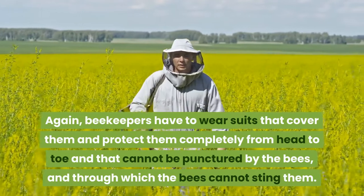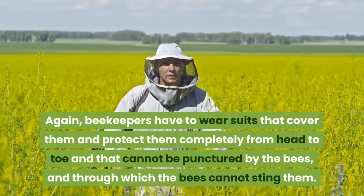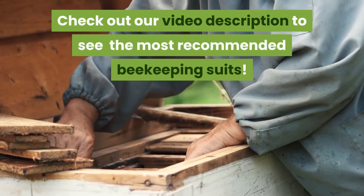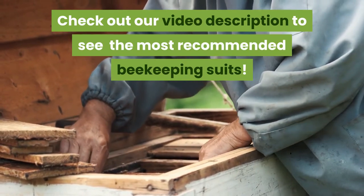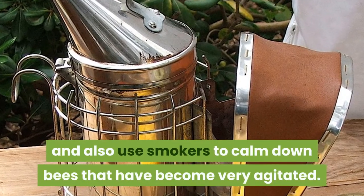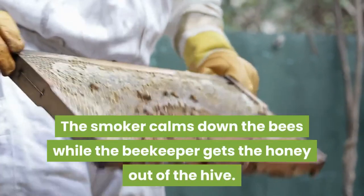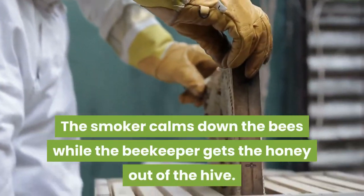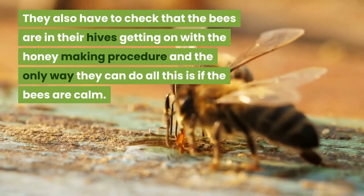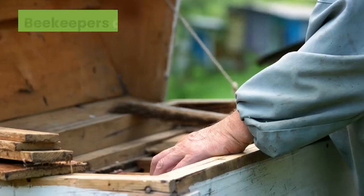Beekeepers must wear suits that cover and protect them completely from head to toe, through which bees cannot sting them. To protect their face, they use a mesh screen, and they also use smokers to calm down bees that have become very agitated. The smoker calms the bees while the beekeeper retrieves honey from the hive. Beekeepers also check that the bees are in their hives and getting on with the honey-making procedure, which is only possible when the bees are calm.